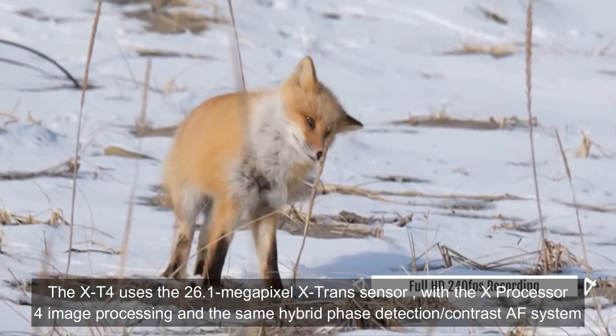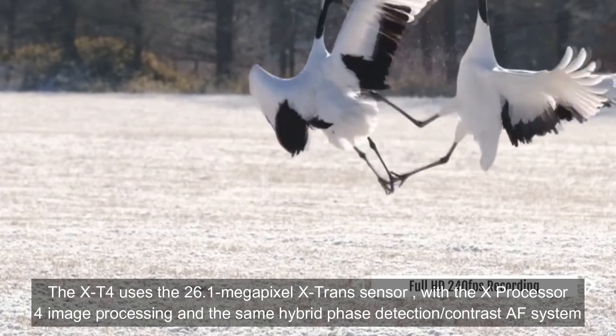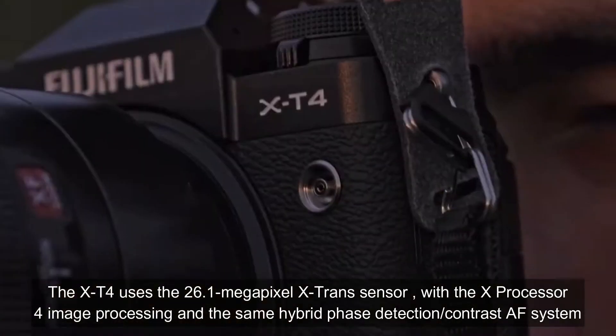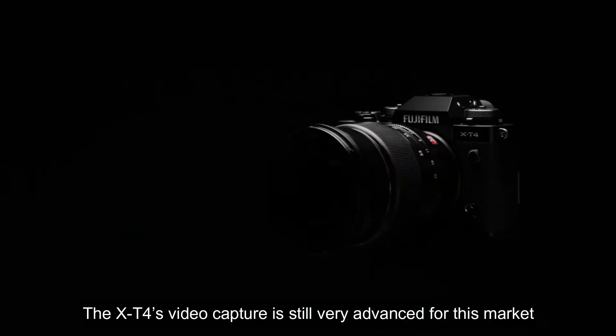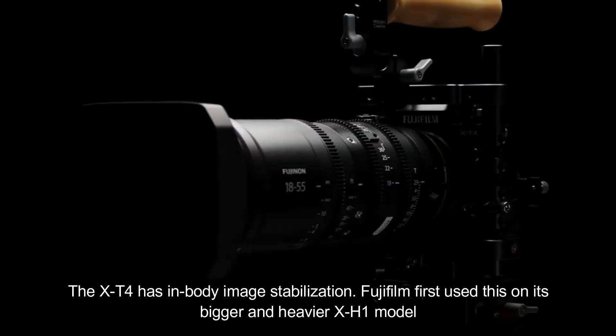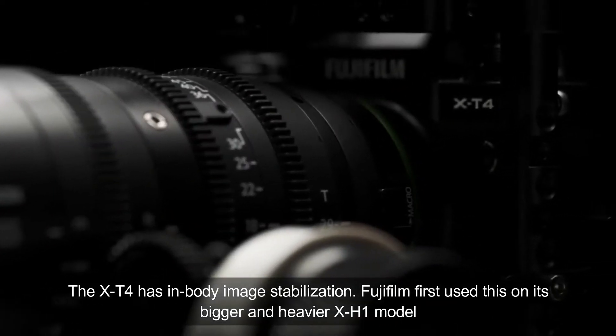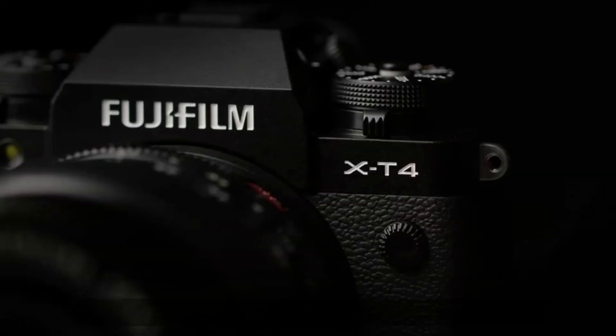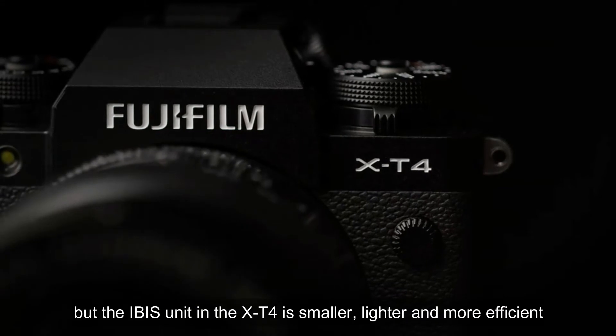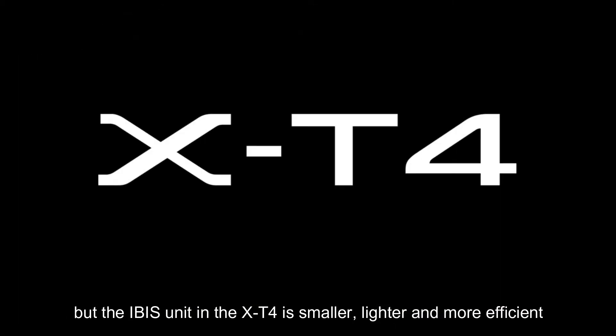With the X-Processor for image processing and the same hybrid phase-detection contrast AF system, the XT4's video capture is still very advanced for this market. The XT4 has in-body image stabilization — Fujifilm first used this on its bigger and heavier XH1 model — but the IBIS unit in the XT4 is smaller, lighter, and more efficient.